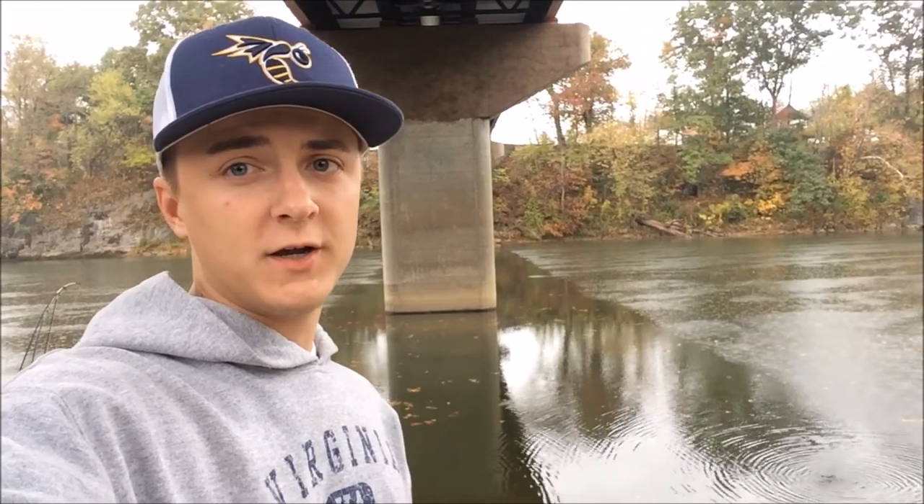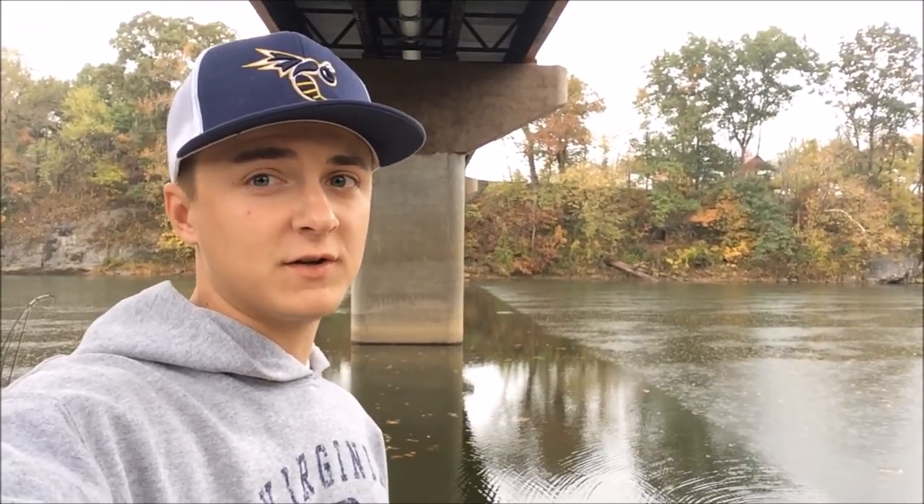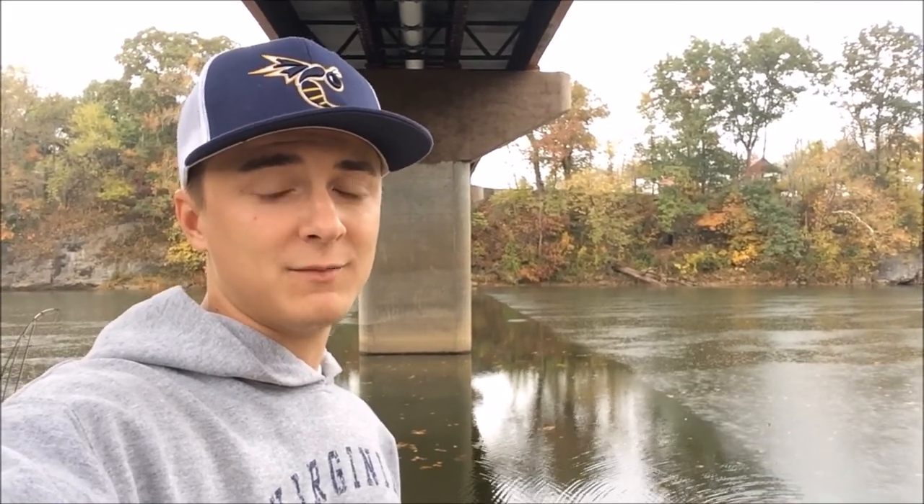I'm here at the river right now. It's raining pretty good. I'm underneath this bridge just trying to stay dry. First thing I'm going to do is toss this big crankbait and see if I can catch a muskie. Probably not, but I'm going to just try it out.